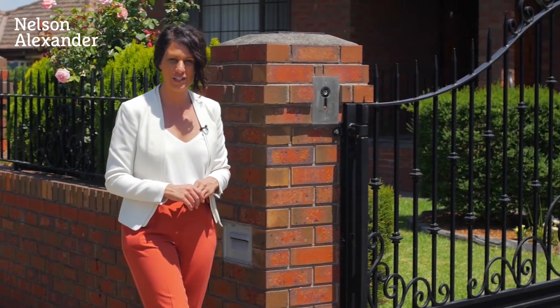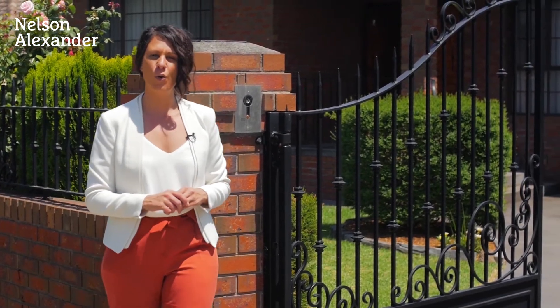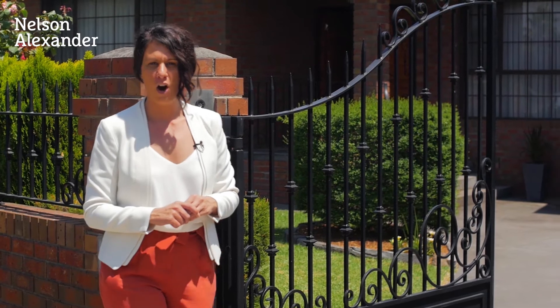Welcome to 127 Wilson Boulevard here in Reservoir. This much-loved, quality-built family home offers an abundance of features: high ceilings, large kitchen meals perfect for entertaining, side drive to double lock-up garage, and in a great location close to schools, parks and providing easy access to the Western Ring Road. My name's Michelle Portelli and I invite you to take a tour.